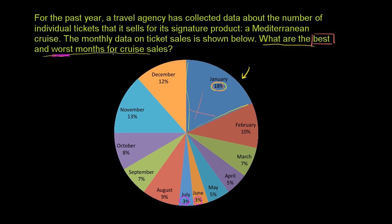So the worst months for cruise sales are July and June — tied for the worst. The best is clearly January. And looking at the pie chart, it's pretty clear that the winter months do much better in terms of cruise sales than the summer months. November is slightly better than December. I guess people are looking to get away from the cold.